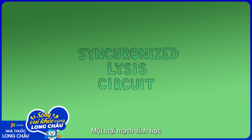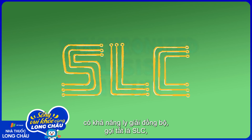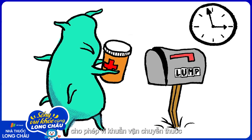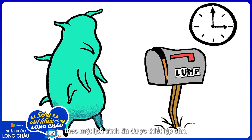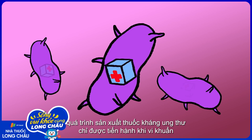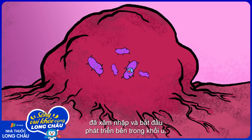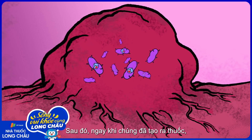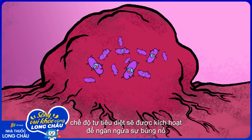One type of biological circuit, known as a synchronized lysis circuit, or SLC, allows bacteria to not only deliver medicine, but to do so on a set schedule. First, to avoid harming healthy tissue, production of anti-cancer drugs begins as bacteria grow, which only happens within the tumor itself. Next, after they've produced the drugs, a kill switch causes the bacteria to burst when they reach a critical population threshold.